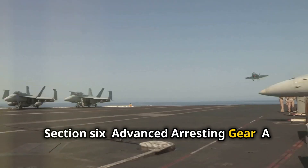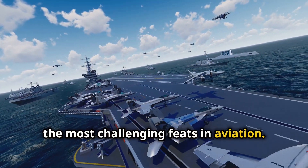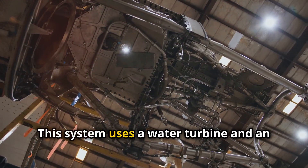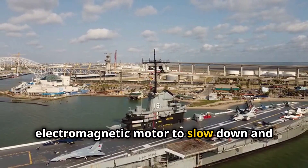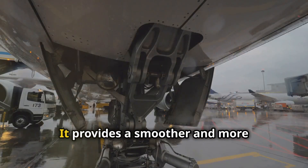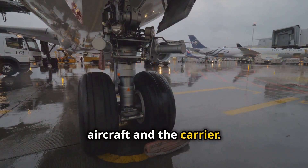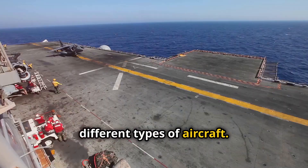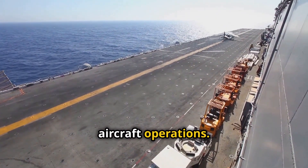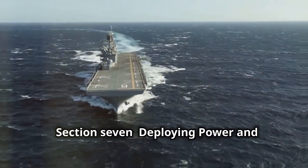Landing on an aircraft carrier is one of the most challenging feats in aviation. The USS Gerald R. Ford makes this task easier with its Advanced Arresting Gear, or AAG. This system uses a water turbine and an electromagnetic motor to slow down and stop landing aircraft. AAG is a significant improvement over traditional hydraulic arresting gear, providing a smoother and more controlled stop that reduces wear and tear on both the aircraft and the carrier. The system is also more adaptable to different types of aircraft, handling a wider range of weights and landing speeds — enhancing safety, efficiency, and versatility.